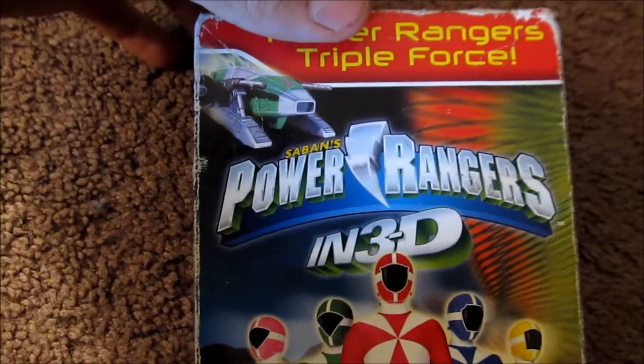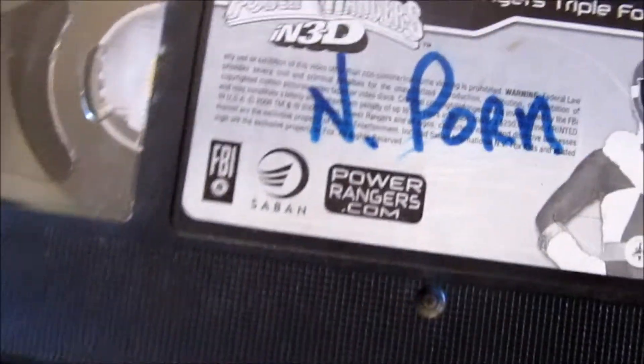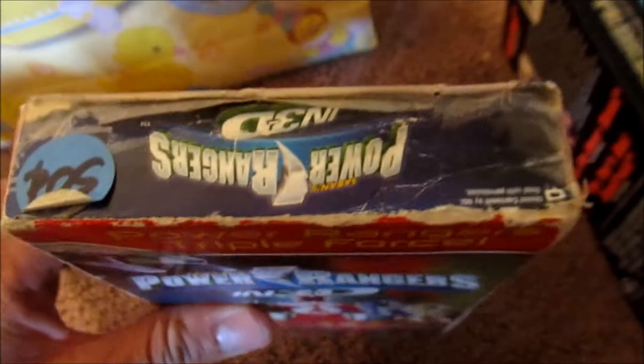Power Rangers in 3D — Power Rangers Triple Force. I guess that's what it's called. And previously owned by N-Porn. Thank you, N-Porn. The top is really sucky, so that's disappointing. But whatever — 10 cents.